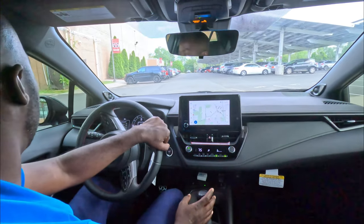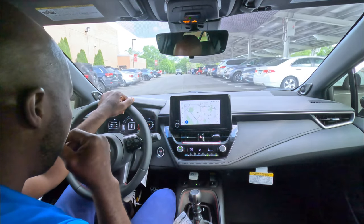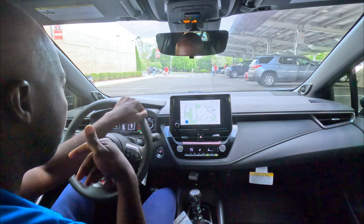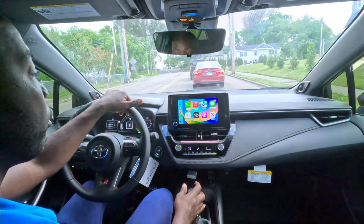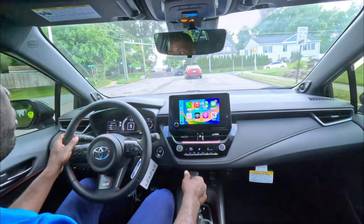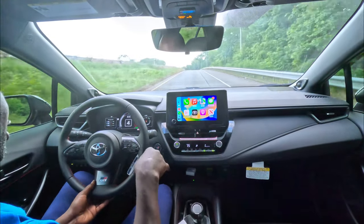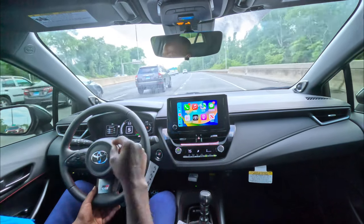For the Core trim there are a few packages: the technology package, the performance package, and the cold weather package which includes heated seats and heated steering wheel — all of which come standard on the Circuit Edition. The car has wireless Apple CarPlay and Android Auto. I love hearing the turbo noises — they are so nice.